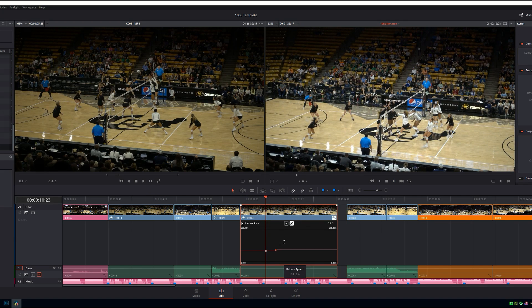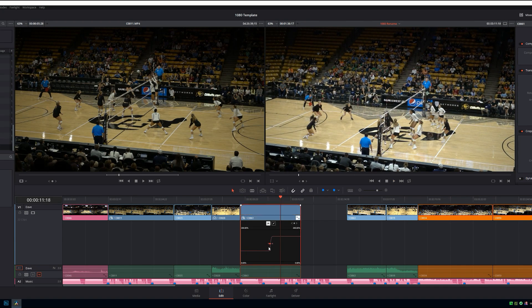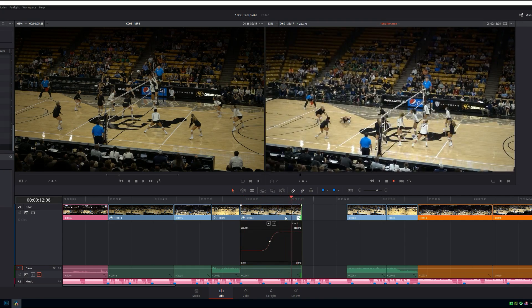So in the past year, I've really honed my keyboard skills on Resolve and I'm editing faster than I used to in Premiere Pro.